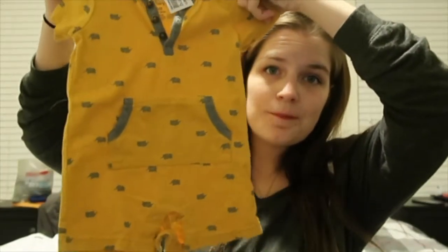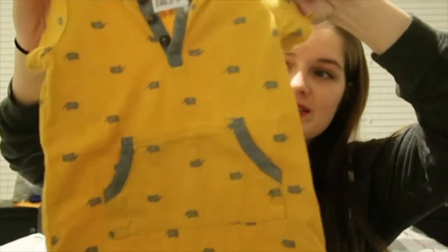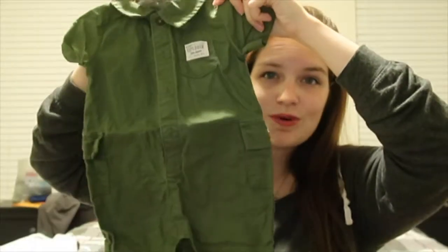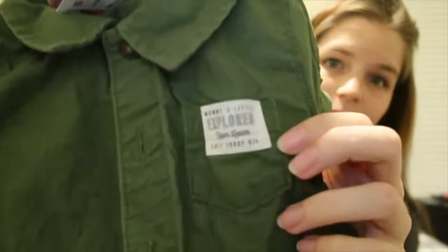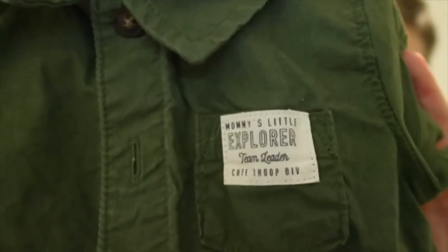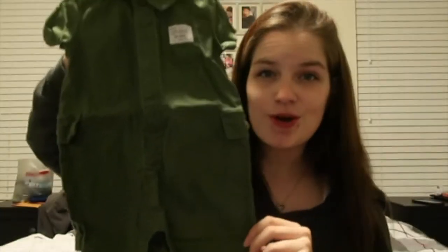Now we have a couple of little outfits — I am obsessed with these little rompers. He's got this yellow one with little elephants all over it, with a little pocket, and my brother actually helped pick that one out. Then there's a green romper that says 'Mommy's Little Explorer' — it has little cargo shorts and everything. I'm absolutely obsessed with it.